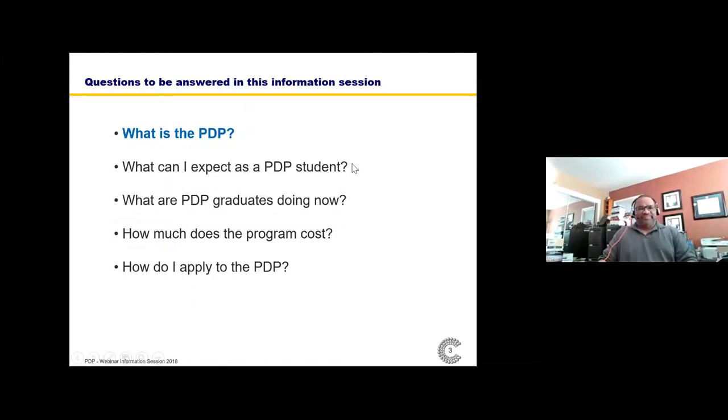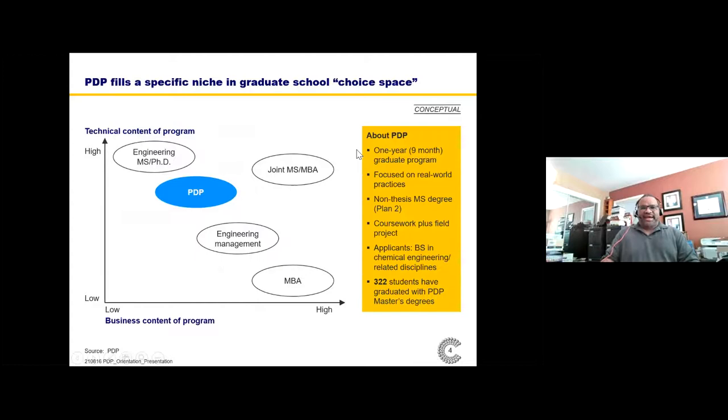So what is the PDP? The PDP represents a hybrid choice on the graduate school choice space — a combination of business and technical content in its curriculum. It focuses on real-world practices. It's a one-year, nine-and-a-half month program. It's a non-thesis master's, meaning it's not a traditional research degree — it's a professional degree. It involves coursework plus what we call the field project. Typical applicants tend to be people in chemical engineering or related disciplines — chemistry, biochemistry, et cetera. We've had 322 students graduate with the PDP master's degree.